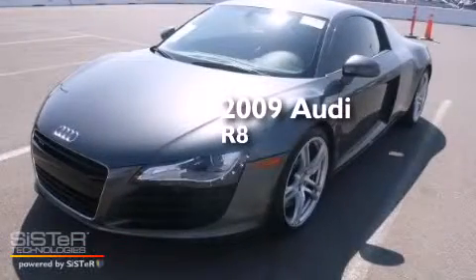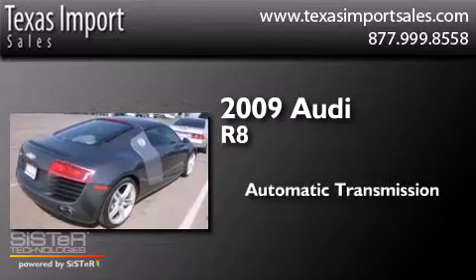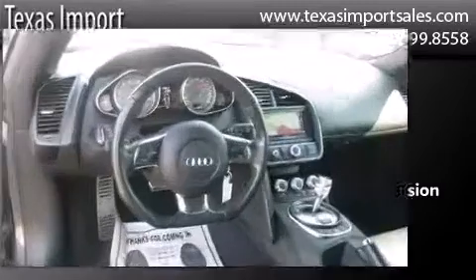This is a 2009 Audi R8. This coupe has an automatic transmission, a 4.2-liter V8, and the added safety and control of all-wheel drive.